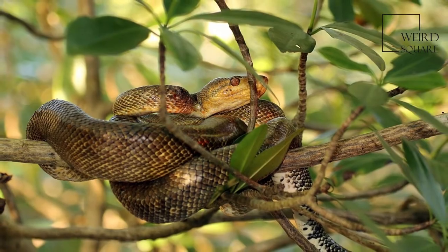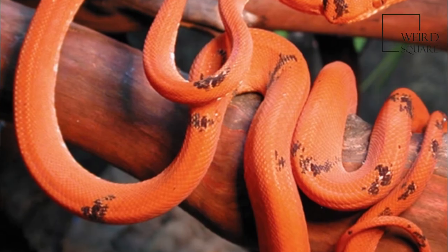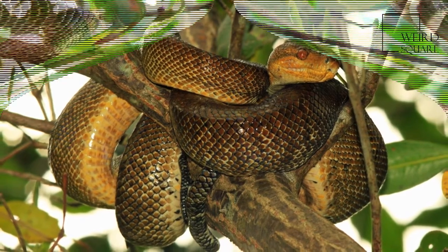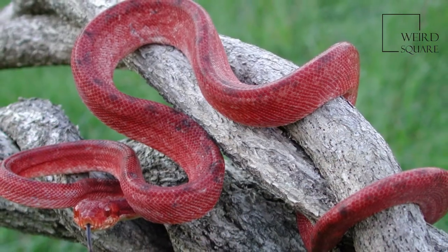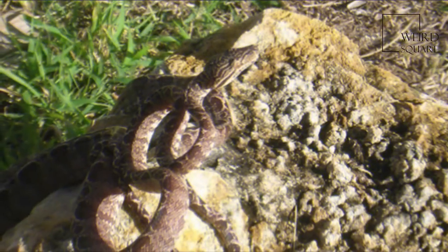This species exhibits an immense variety of colors and patterns. The basic color can be anywhere from black, brown, or gray, to any shade of red, orange, yellow, or many colors in between. Some are totally patternless, while others may be speckled, banded, or saddled with rhomboid or chevron shapes.